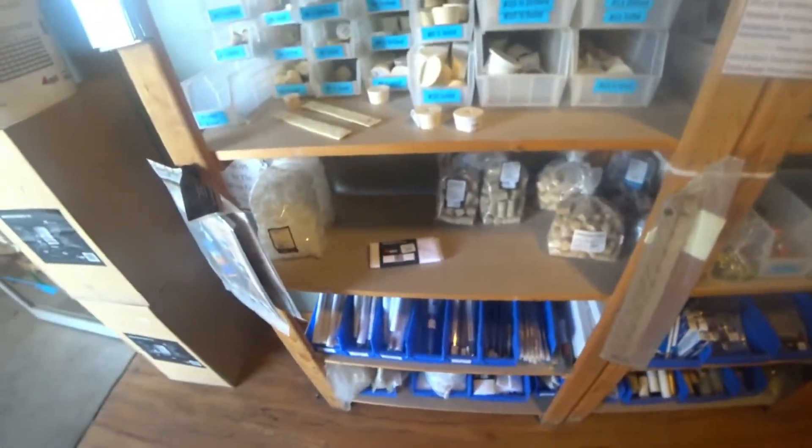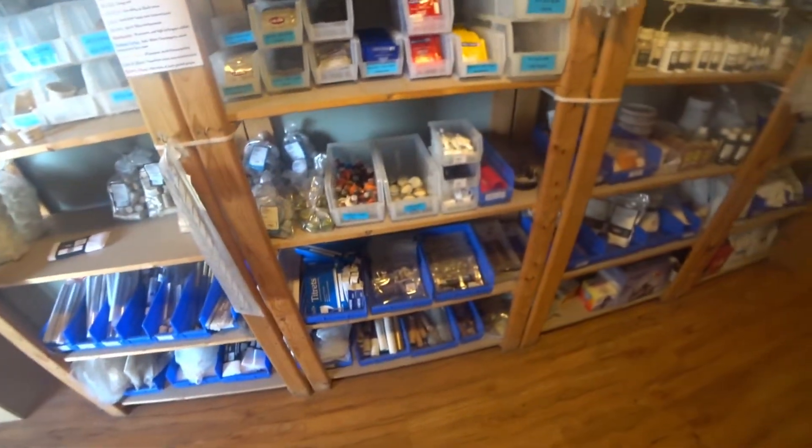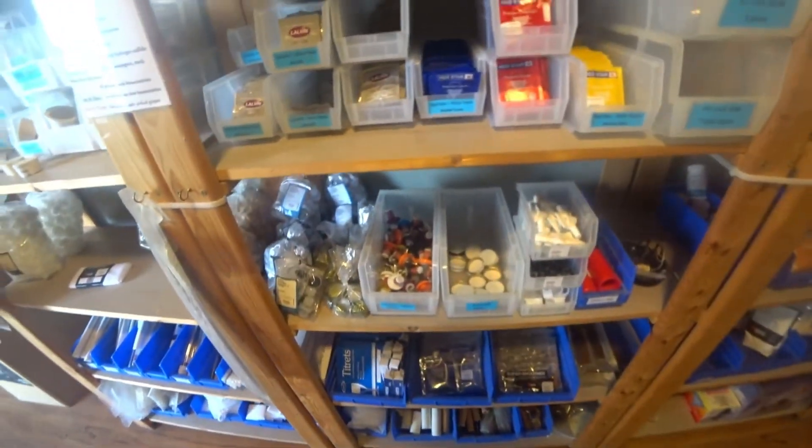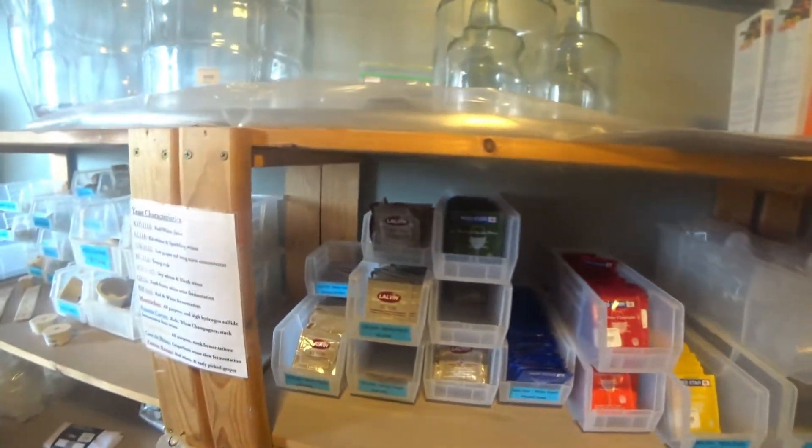These are hydrometers, which basically measure density. And then here's your things — Red Star Wine Yeast, Premier Classical. Those are the yeast that you use, depending on what you're making.